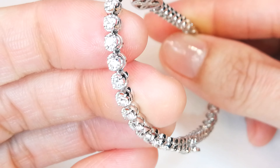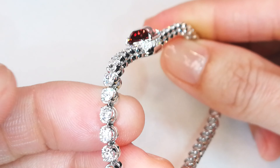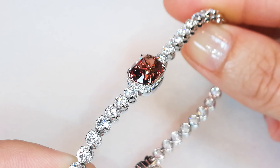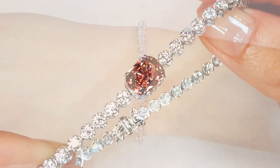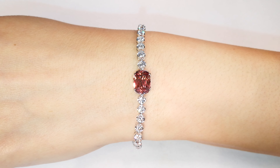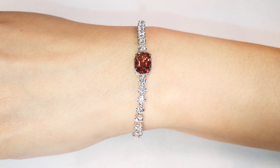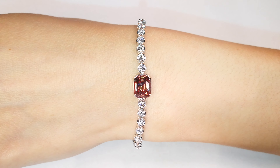Padparadscha spinels are one of the rarest colors you find in spinel — you don't find them often. Just like you don't find padparadscha sapphire often. Padparadscha spinel is very similar to corundum, but it's spinel. This color is very uncommon, and it's so immaculate. This belongs in a collector's collection — if you collect the rarest gems in the world, this hits all the marks.